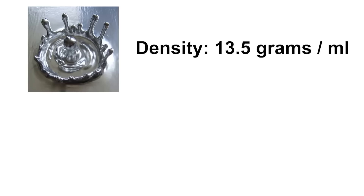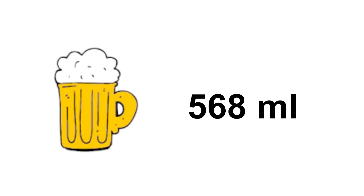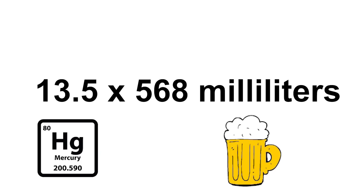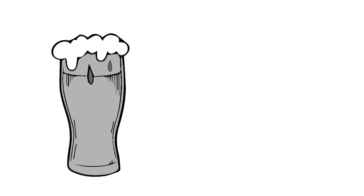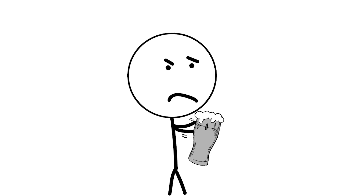Mercury has a density of 13.5 grams per milliliter — 13.5 times denser than water. One pint is roughly 568 milliliters. So by multiplying mercury's density of 13.5 with 568 milliliters, we'll know that a pint of mercury will weigh 7.668 kilograms. Better use two hands to hold the pint glass up.